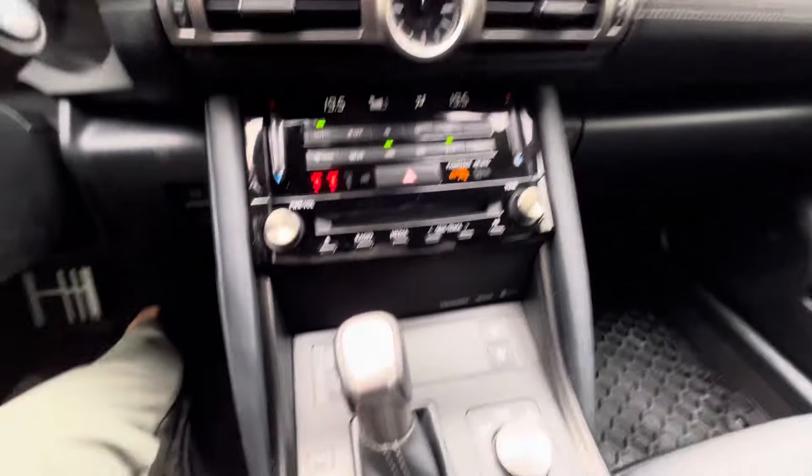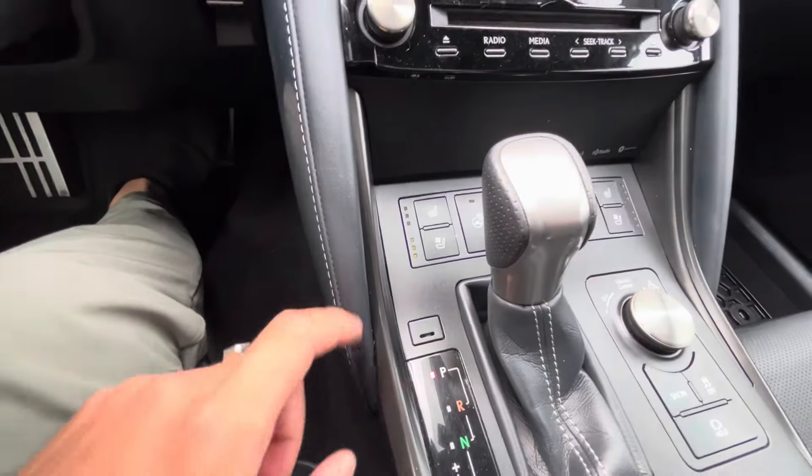Down here you've got your climate control, nice and easy. There are buttons here for your ventilated seats, heated seats, and heated steering wheel.